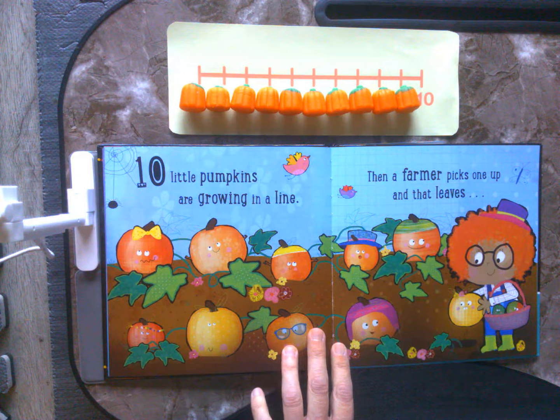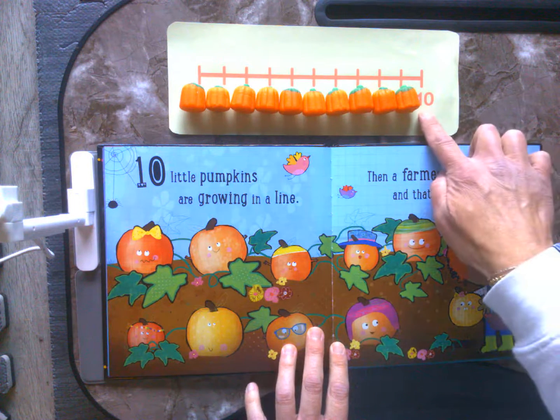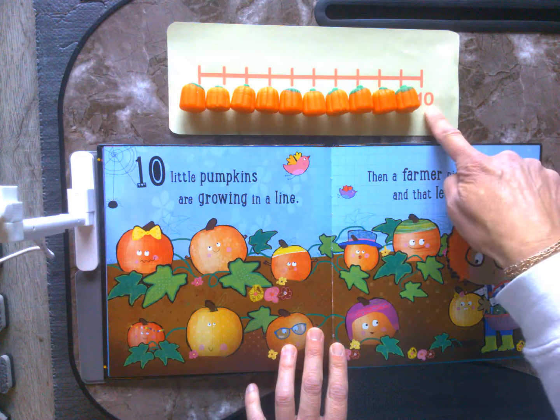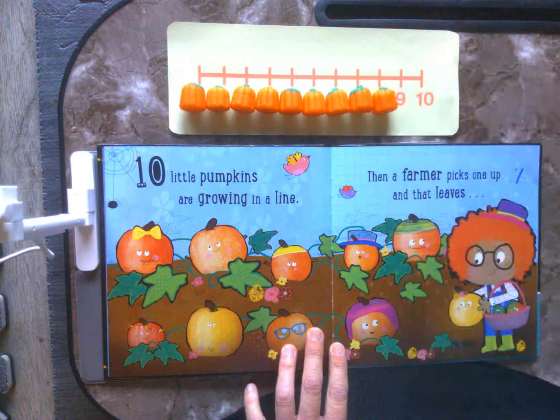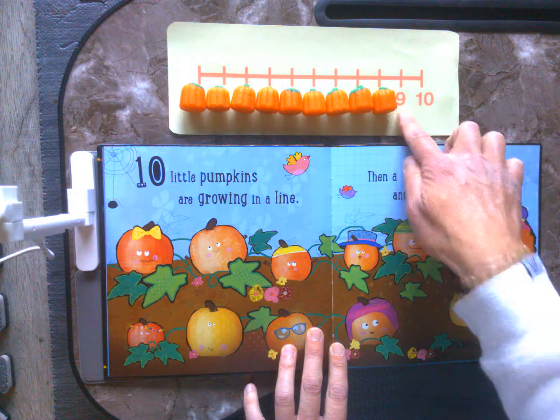10 little pumpkins are growing in a line. Then a farmer picks one up and that leaves — hmm, now we're starting here at 10, but the farmer is picking one. So let's see, what will we be left with then? I wonder if you know already. 9. So we have 10, 9.